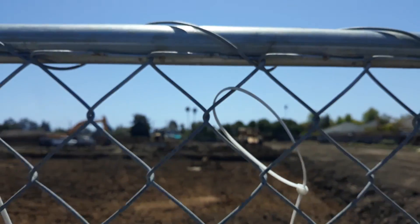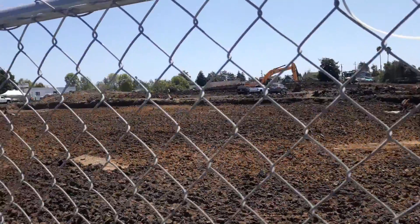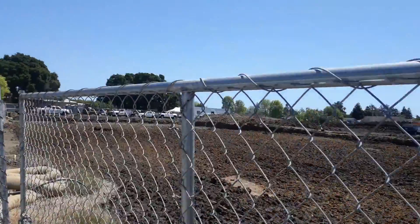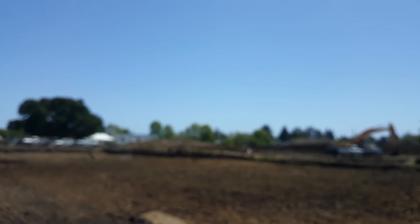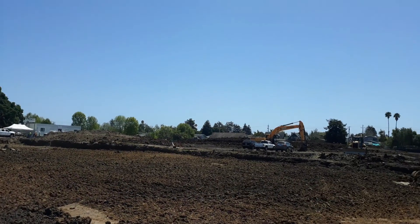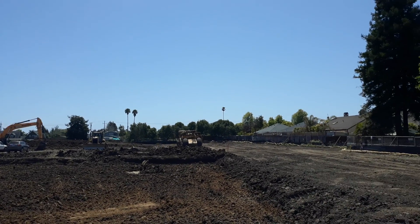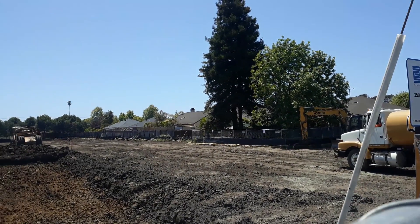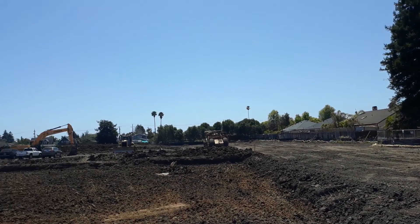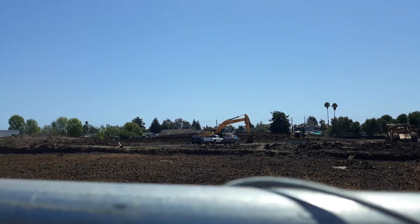Now we're back here by where these old homes used to be and they are completely demoed. Nice big equipment, a lot of work going on here. Got all the trees moved — big things happening here.